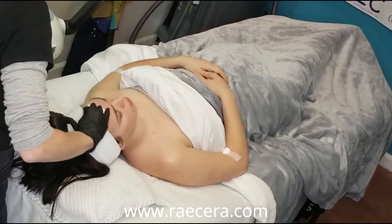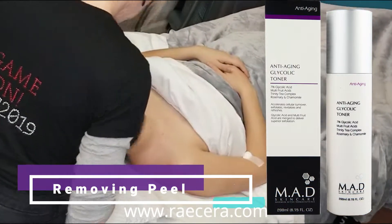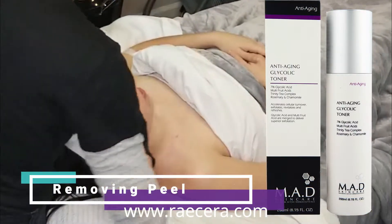We remove the peel also with glycolic toner to start to bring the pH back up, before fully neutralizing with water.